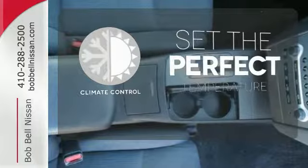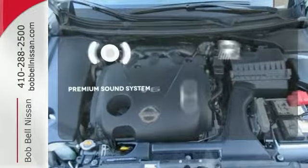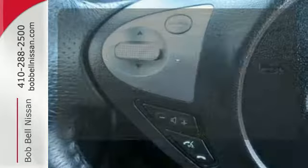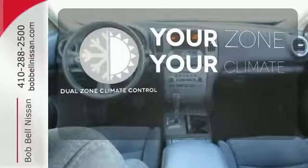The climate control lets you set the temperature exactly where you want it. The premium sound system gives you a rich listening experience. It's too hot, it's too cold — not anymore, with dual-zone climate control.